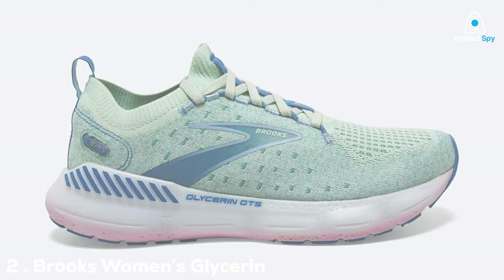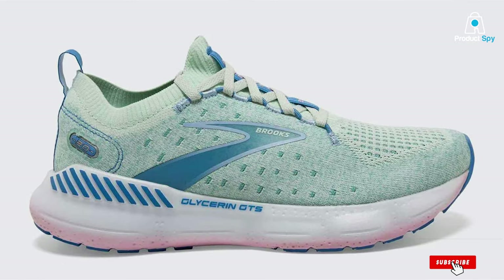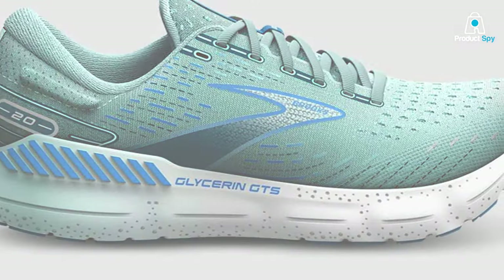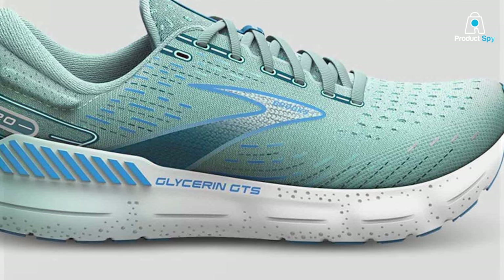Number 2: Brooks Women's Glycerin GTS 20 Supportive Running Shoe. Meet the Brooks Women's Glycerin GTS 20, the epitome of supportive running shoes. Engineered with cutting-edge technology, these shoes redefine stability and comfort for the modern runner.